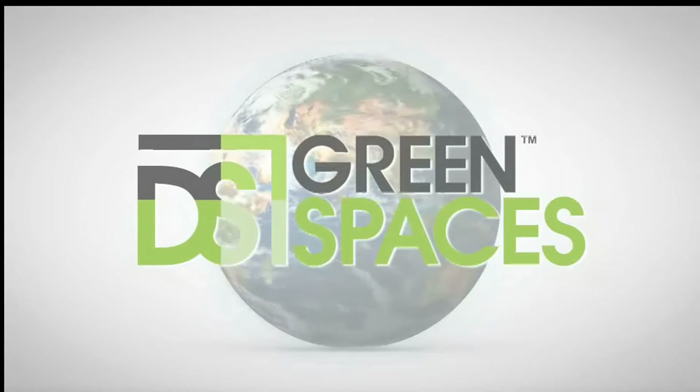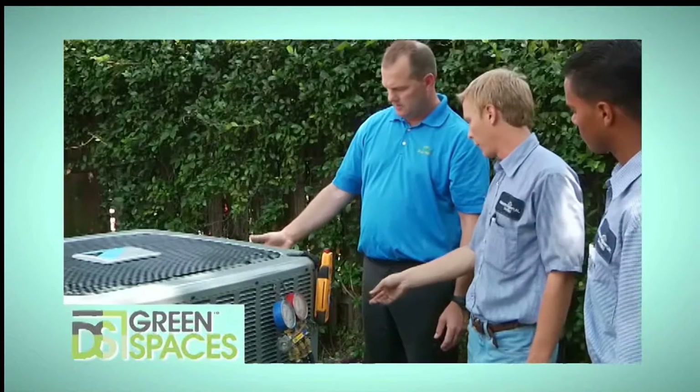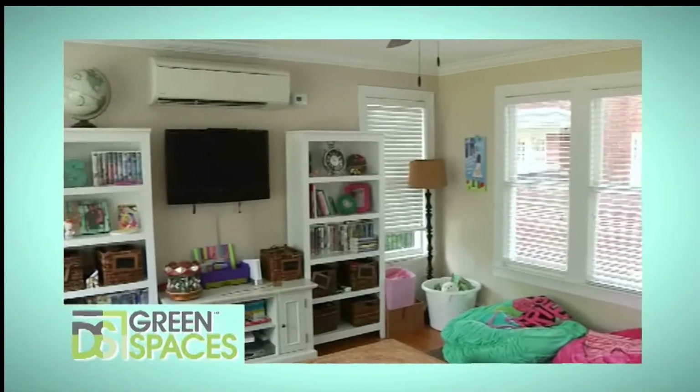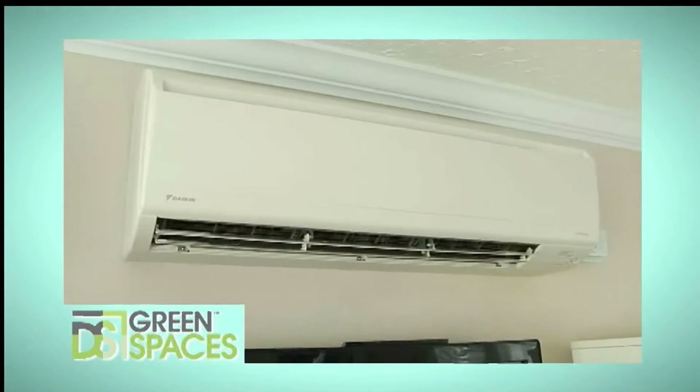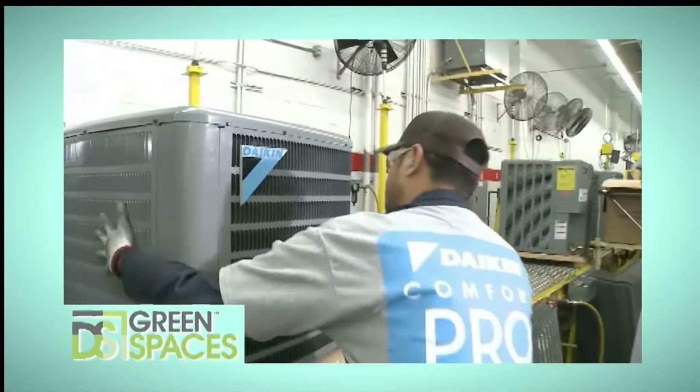On this special edition of Designing Spaces, Green Spaces, it's time to think about your all-essential heating and air conditioning system. Did you know that there are lots of new options for heating and cooling your home? And thanks to the latest technologies, they're becoming more affordable and energy efficient than ever. Stay tuned.